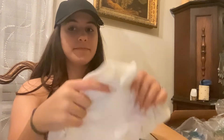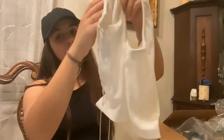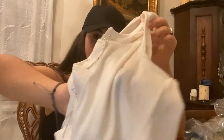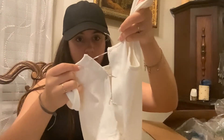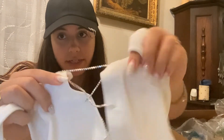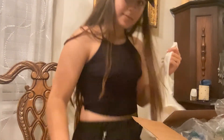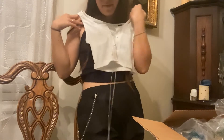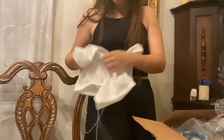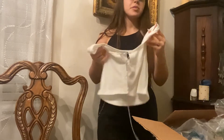Next I have this cute white crop top. I got it on Amazon but it's a SHEIN brand. As you can see, it has little stones across the strings that attach to the crop top. It would also look really cute with these cargo pants and the chain — it would look so good with it.